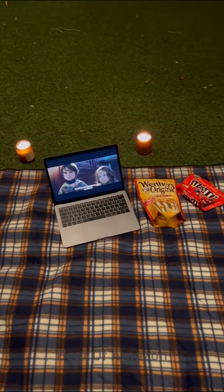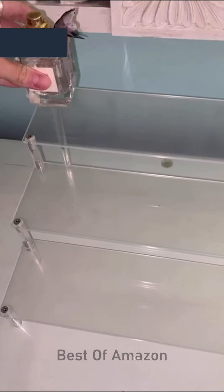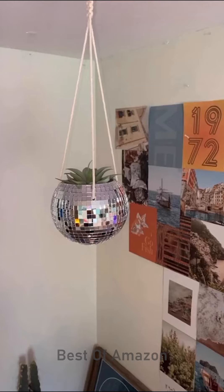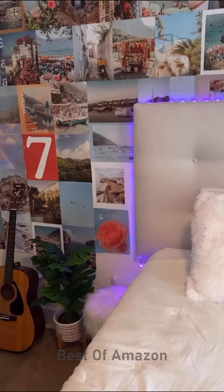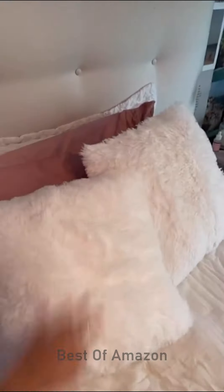Amazon room decor, let's go! I'm moving apartments and I planned out my new room. I got this sunglasses holder — it's meant for perfumes but I like it for my sunglasses. I love the acrylic look. I really wanted a disco ball planter, so I found one on Amazon. My plant's too small right now but you can also set it on your desk. I also found these really cute white fluffy pillows. They are so soft and super affordable. I just want to lay on them forever.